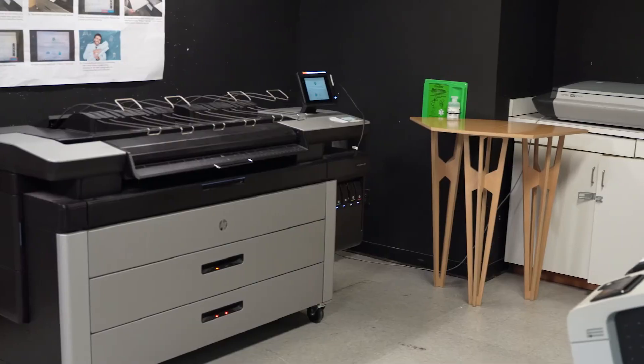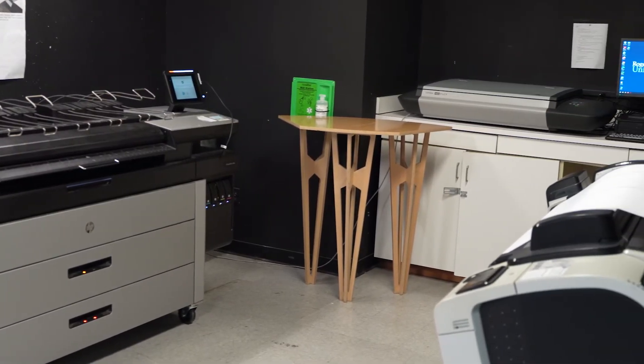So this is our printing room. This space is available for students to have free large format printing and scanning opportunities.